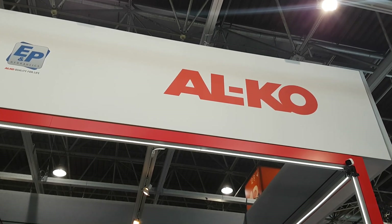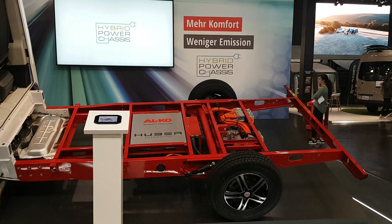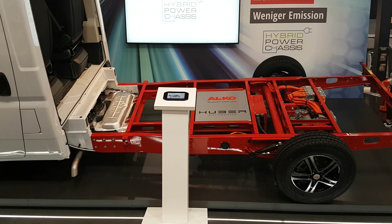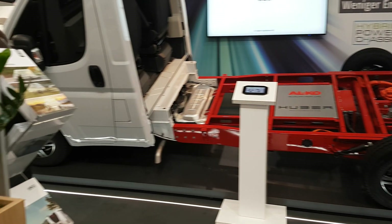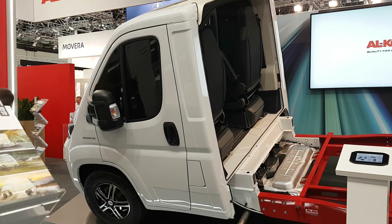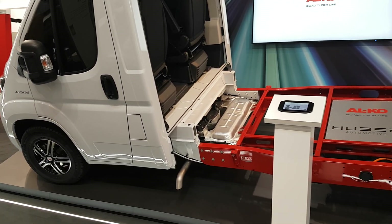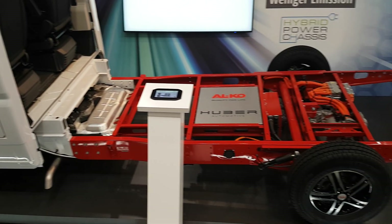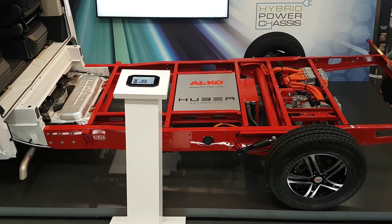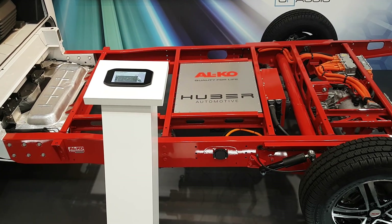Of all the things I've seen at Caravan Salon 2019, this is one of the most exciting things. So what we've got here is a Fiat Ducato — nothing too exciting about the Fiat Ducato although it's a good van — with an Alco chassis at the end there, as you'd expect. But what we've got here is a very interesting innovation.